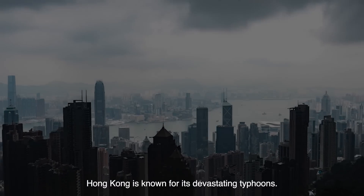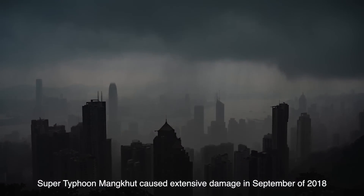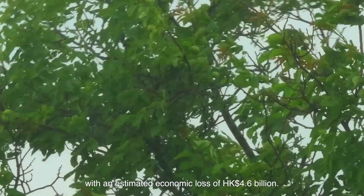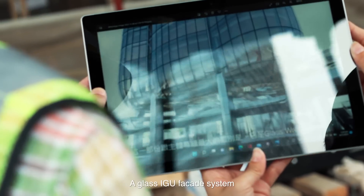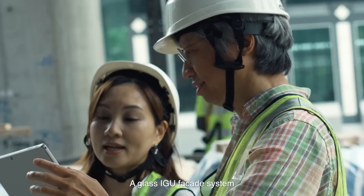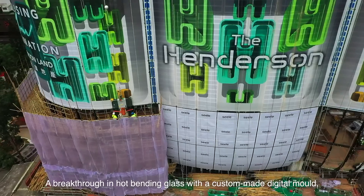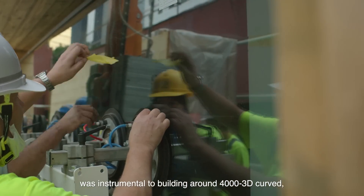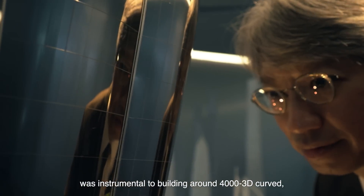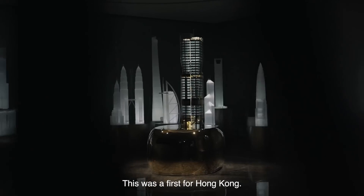Hong Kong is known for its devastating typhoons. Super Typhoon Mangkhut caused extensive damage in September of 2018, with an estimated economic loss of HK$4.6 billion. A glass ideal facade system was developed to combat such extreme weather phenomena. A breakthrough in hot-bending glass with a custom-made digital mold was instrumental to building around 4,000 3D curved 4-ply glass panels for extra resilience — a first for Hong Kong.